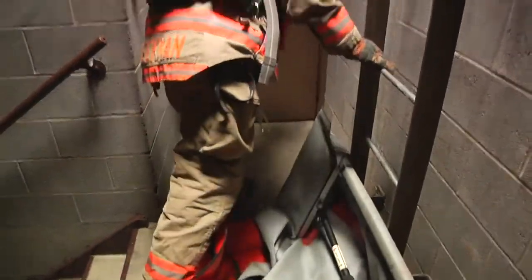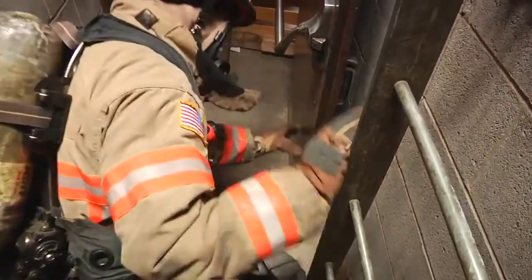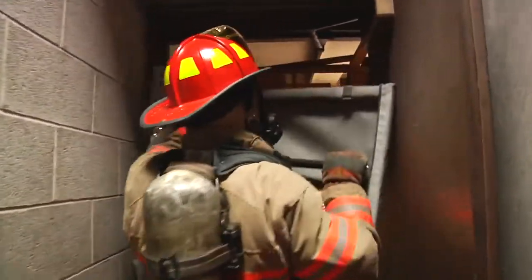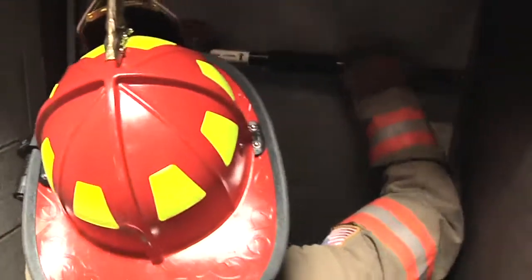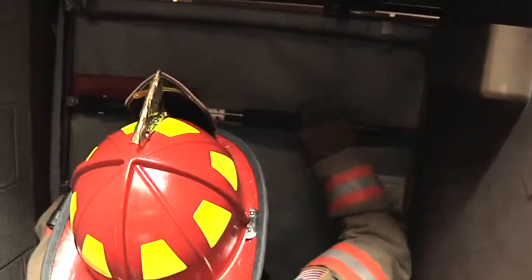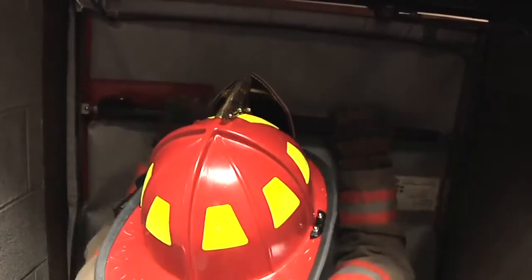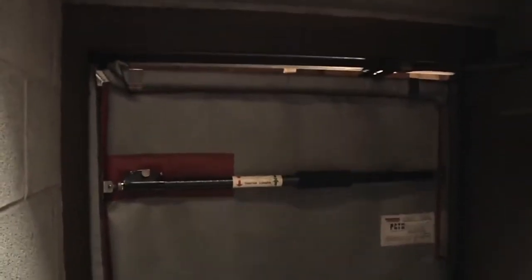Once he has the tool ready to go, he chocks the door open quickly and then puts the tool in place. The tool goes in the upper portions of the doorway and expands. He quickly hits the adjusting rod to tighten it in the doorway. Now you have flow path controlled — heat and smoke will not enter the stairwell. It makes it safer for firefighters operating, for the engine company coming up, and civilians coming down that stairwell out of the building.